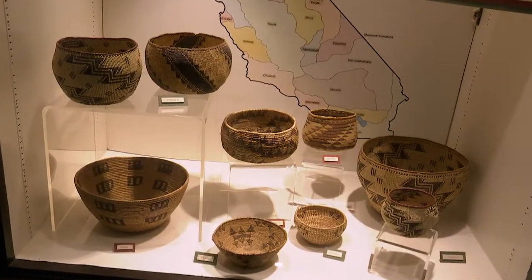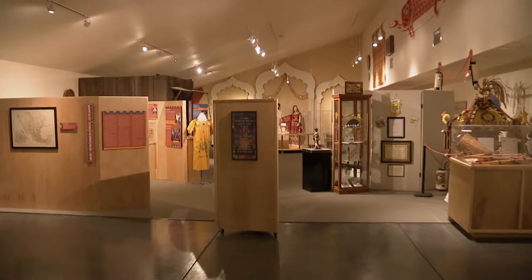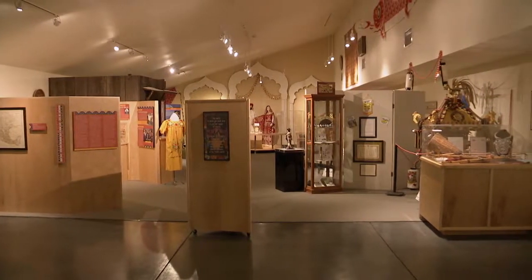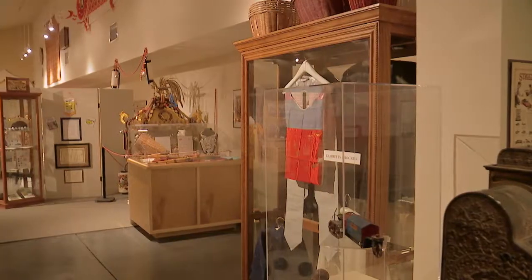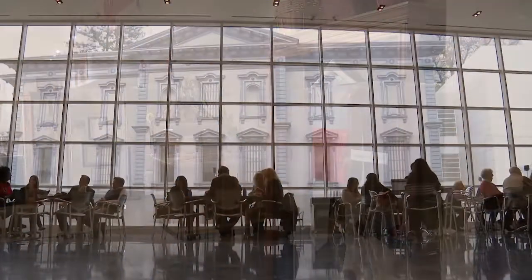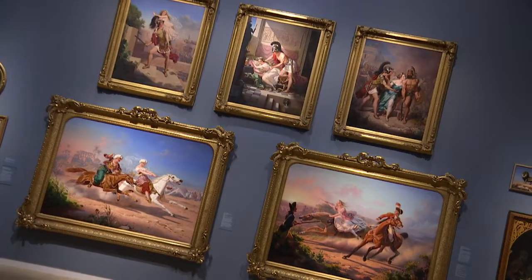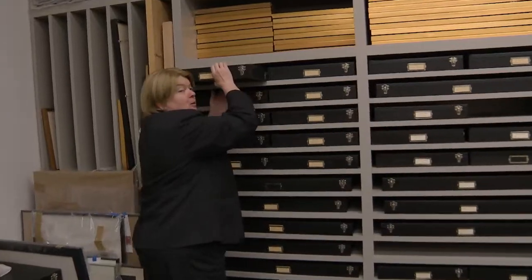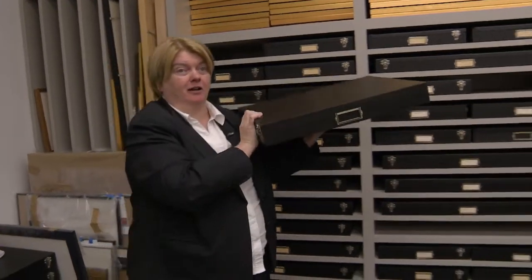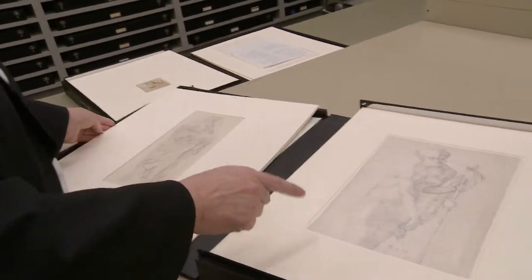We'll travel to Yuba City to discover the history of some of Northern California's Native Americans. We are in the multicultural wing, and when you saw this area, you said, 'I gotta work here.' Yes, I did. And we'll return to Sacramento's renowned Crocker Art Museum for a look at treasures inside the vault. 'I am going to show you one of the most special drawings in America, right here in Sacramento.' Wow. Rob on the Road: Marvelous Museums starts now.